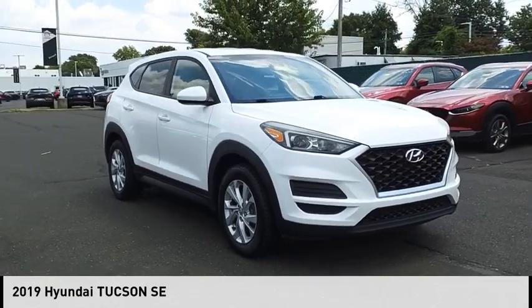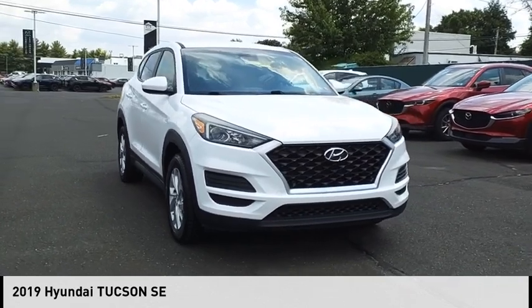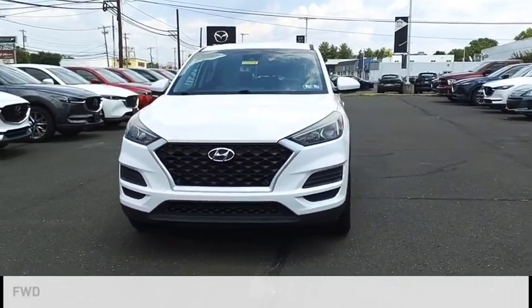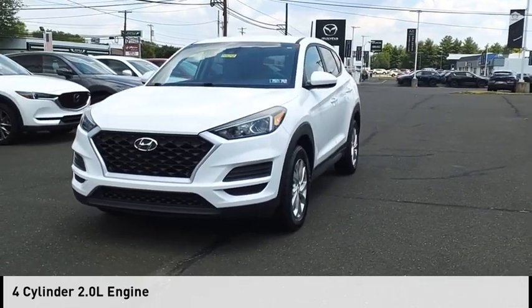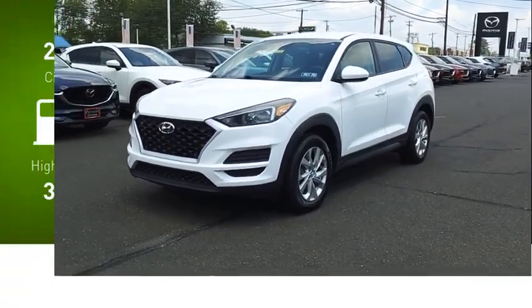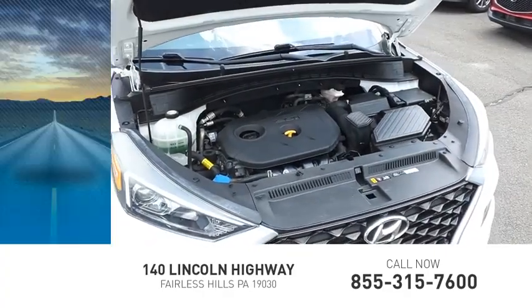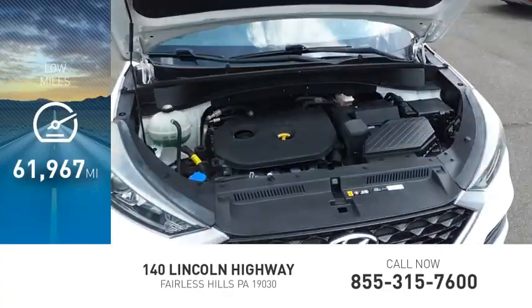You are going to love the 2019 Hyundai Tucson. This vehicle is powered by a front-wheel drive, four-cylinder, 2.0-liter engine. Great fuel efficiency saves you money by requiring fewer trips to the gas station. This vehicle has less than 65,000 miles.